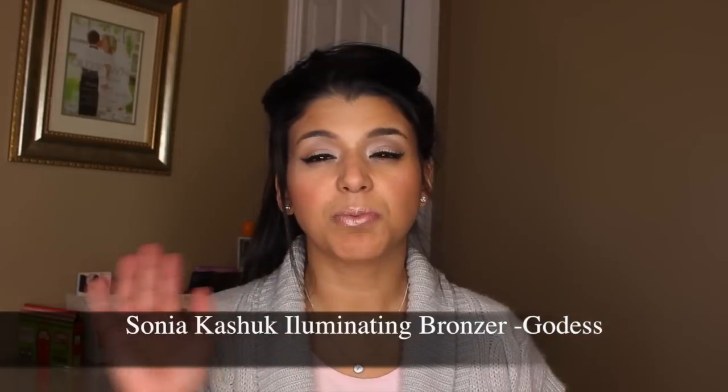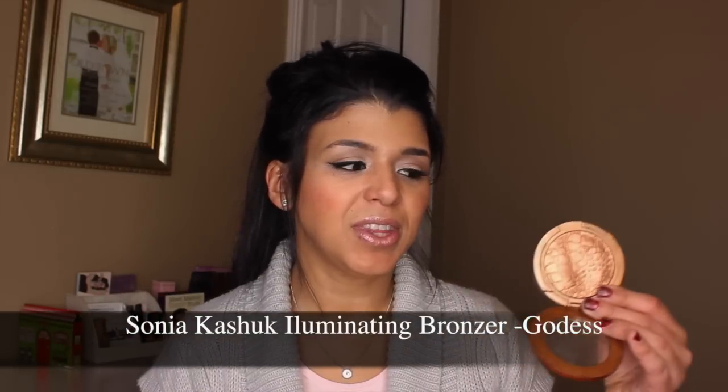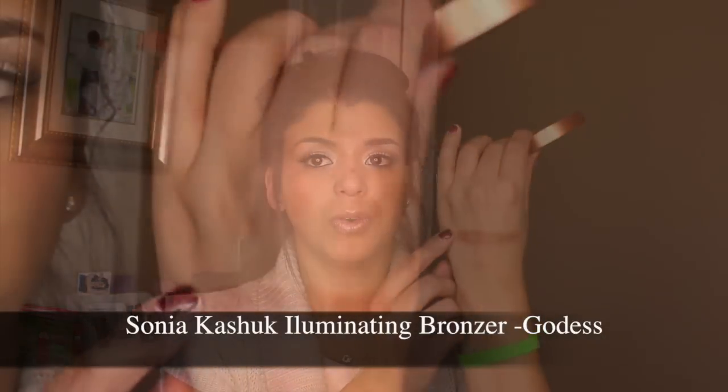One bronzer I can't get enough of is the Sonia Kashuk Illuminating Bronzer in Goddess. I found it browsing the Sonia Kashuk aisle at Target. It's very versatile — apply more product and use it as a bronzer, or apply less and use it as a highlighter. It's shimmery enough to make a look more glamorous or subtle enough to use daily. All Sonia Kashuk bronzers are great, but this one is special to me.